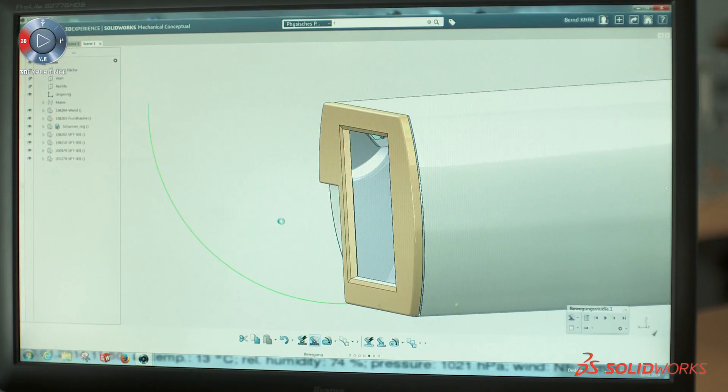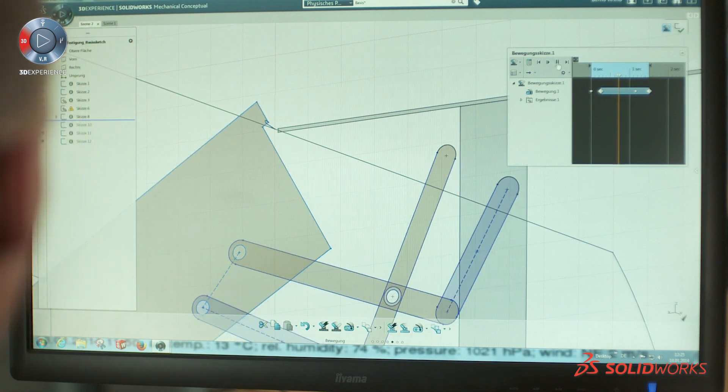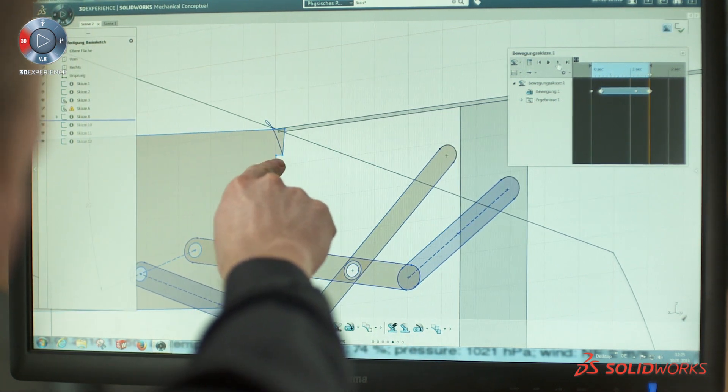Only a few hours are needed to become familiar with the new interface, finding the new functionalities. It's very easy for me to bring my ideas to a 2D sketch, make a 2D movement, and see the trace path of a 2D point.